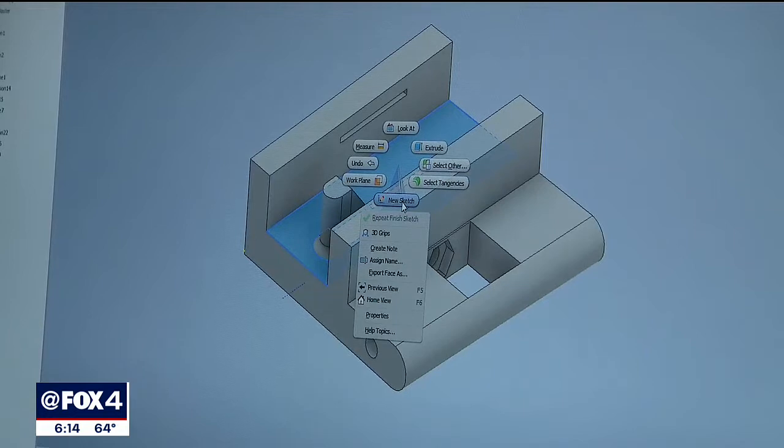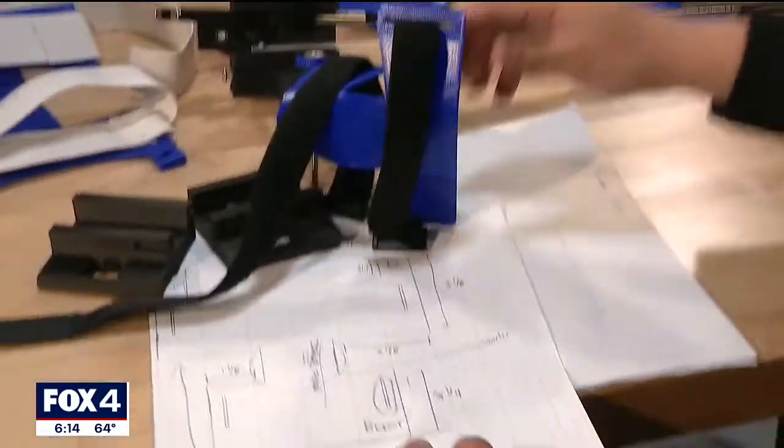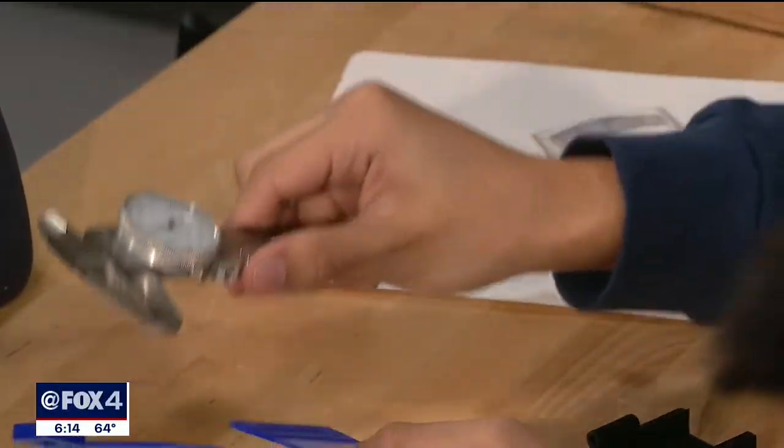Through lots of trial and error, 3D printing different pieces of the project — a lot of pieces broke off in the beginning, so they had to definitely modify that. Getting the measurements down to a hundredth of an inch was critical: the 3D printer would be off by a little bit and it wouldn't fit. It had to be that precise, so it did take a lot of measuring.